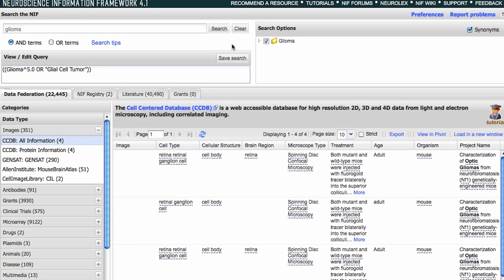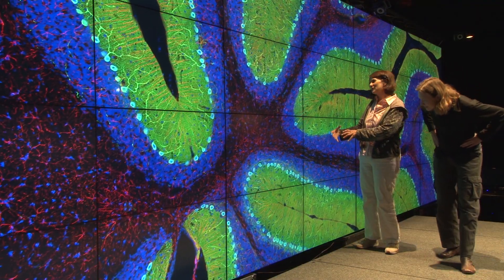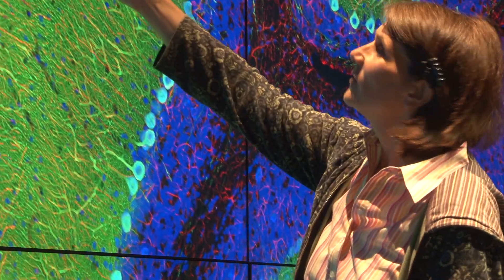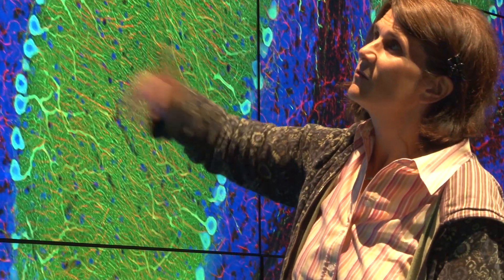NIF has substantial operations at Yale University and Caltech, but its home base is at UC San Diego in the California Institute for Telecommunications and Information Technology, CalIT2. NIF has been one of the most exciting projects at CalIT2 precisely because we're moving into this era of big data.